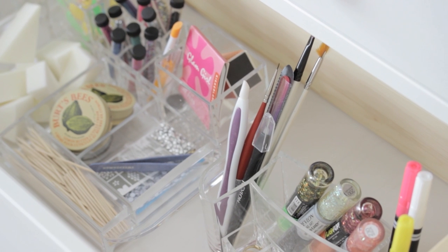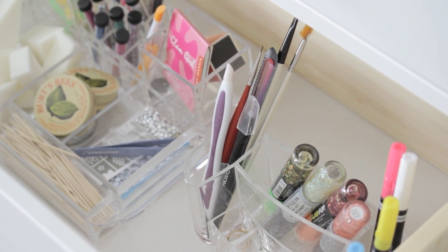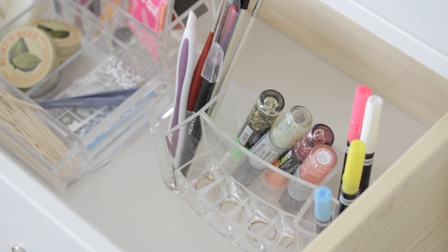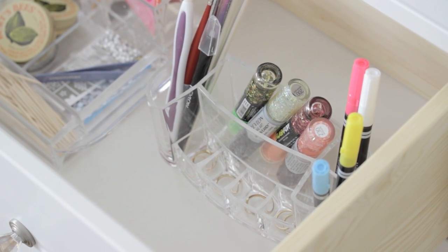Then I have my cuticle pusher, nail art brushes, and crystal nail file. I also have a few Revlon and LA Colors nail art polishes, chalkboard nail art markers, and finally a few midi rings.